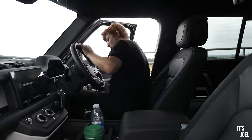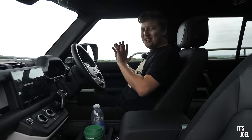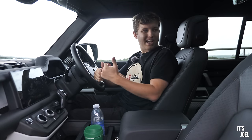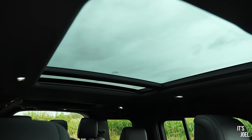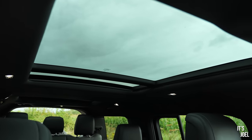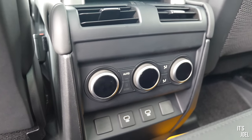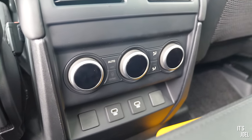Now for my favorite bit - what it's like from the driving seat. Quickly, the second row of seats has fairly standard good leg room, knee room, and headroom. There's the panoramic roof visible from back there, some air conditioning controls, but no heated or ventilated seats in this one. The seats are adjustable forwards and back to adjust leg room between the two rows. It's very nice back there.